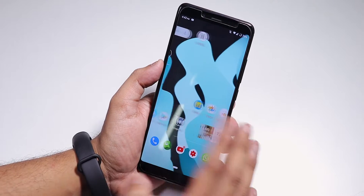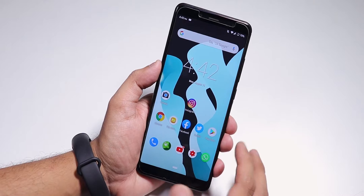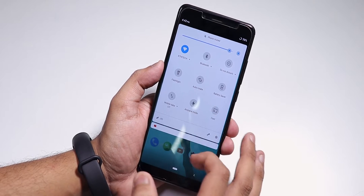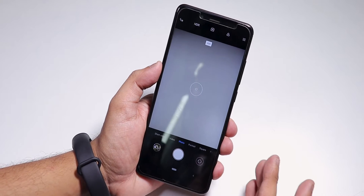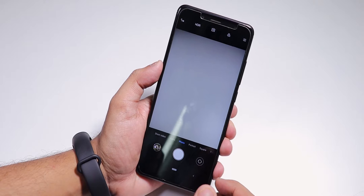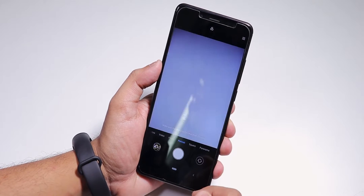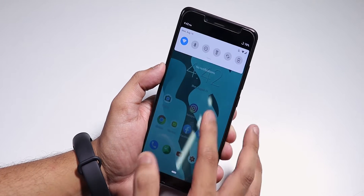Starting from the home screen, this is the stock wallpaper and the stock launcher is of course the Trebuchet launcher. To the left we have the Google Now cards, and I can swipe down anywhere to get into the notification panel. Going into the stock camera, we have the MIUI camera here — in official LineageOS it was the Snapdragon camera by default, but here you get the MIUI camera as the stock camera and it works flawlessly.